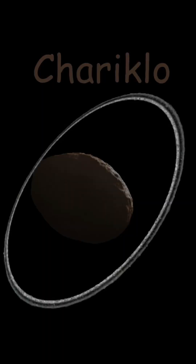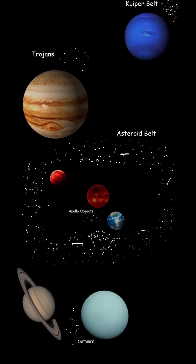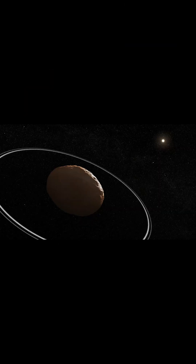Next is Chariklo. Chariklo is not from the near-Earth asteroid group, the Trojans, or the asteroid belt. It's the largest centaur asteroid, located between Saturn and Uranus, and it's actually the first asteroid to be discovered with rings — it has two rings around it. It's a spheroid, so it's also known as a dwarf planet candidate.